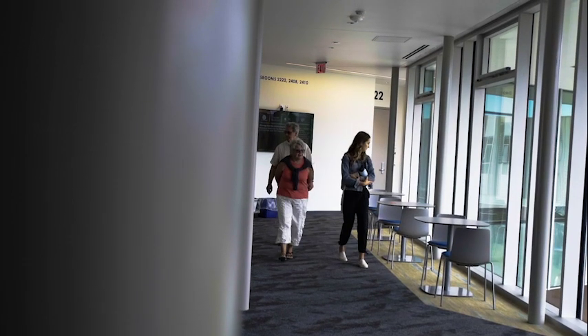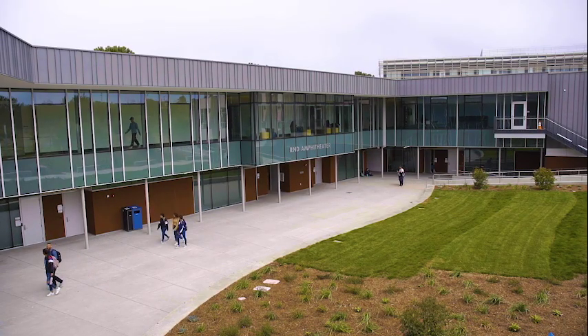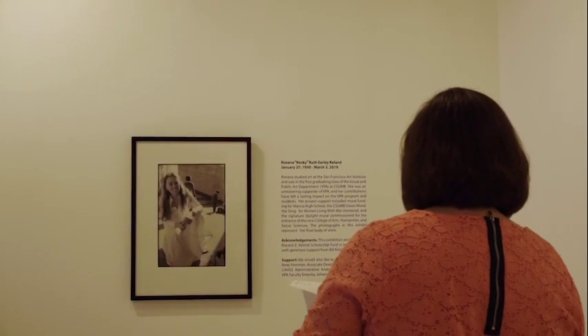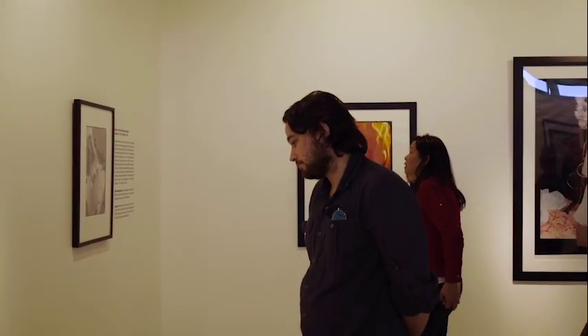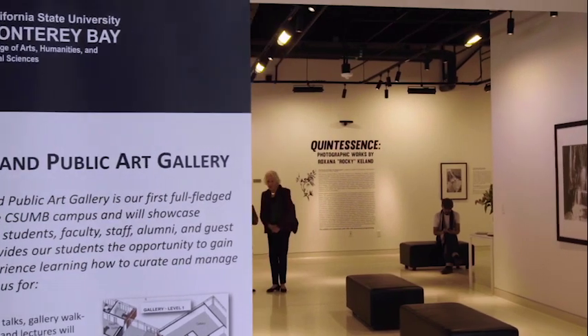It has a number of specialized classrooms which we also needed. The art gallery will be a place for VPA students to learn about exhibition strategies, learn about curating artworks, and to invite the community in to see the work of our students and faculty and our guest artists.